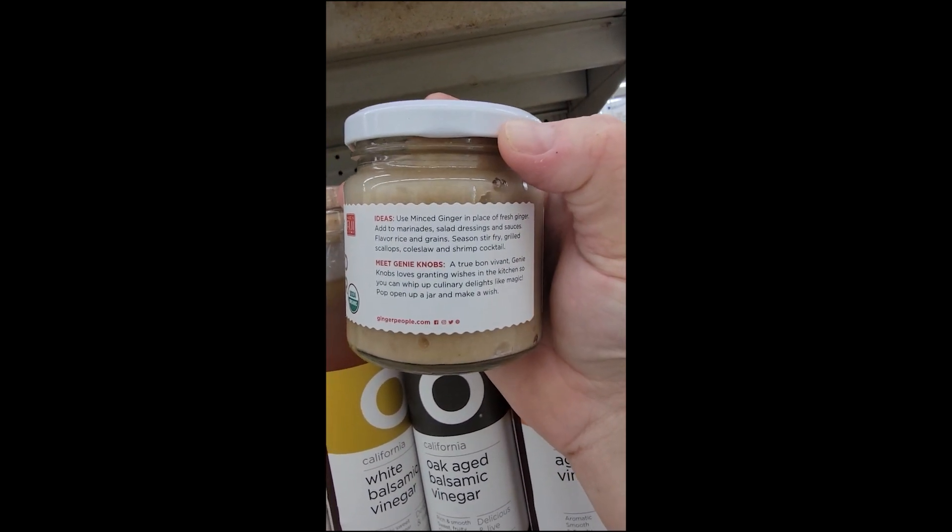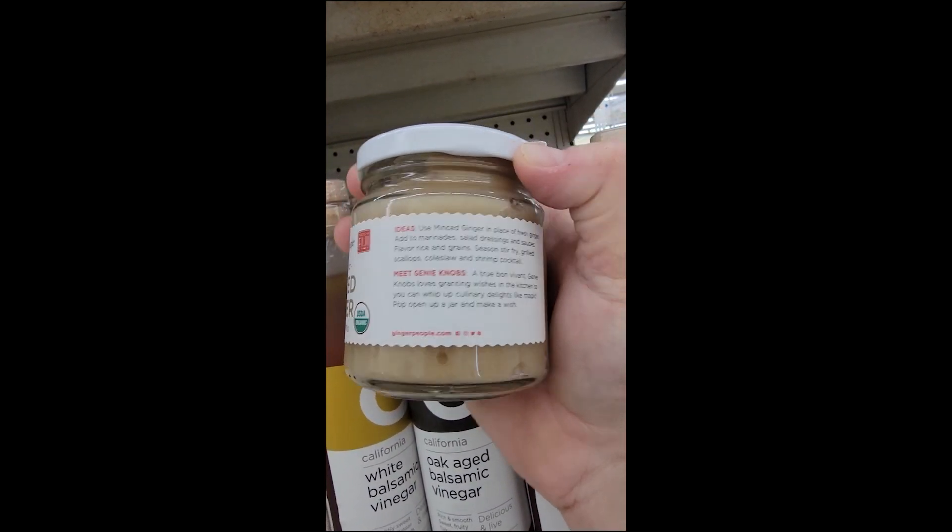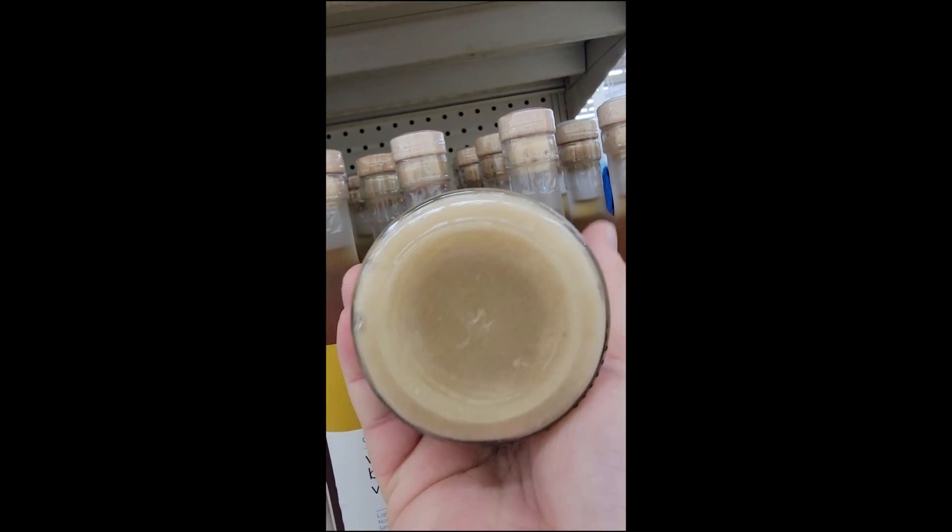When I look at this, I do wonder how sweet it is, because it does contain cane sugar and rice vinegar in addition to organic ginger.